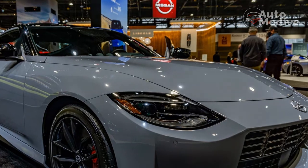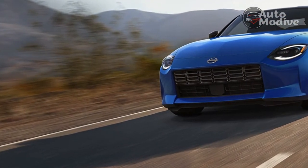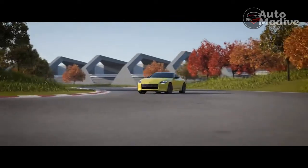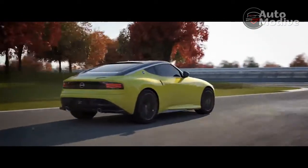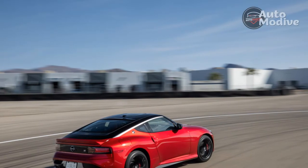Every Z, even the manual, comes standard with automatic emergency braking, blind-spot monitoring, lane departure warning, rear cross-traffic alert, high-beam assist, and adaptive cruise control. If you want adaptive cruise control on the Supra, you'll have to pay extra. All of those features worked well in our test, keeping the Z comfortable and composed on longer highway bouts.